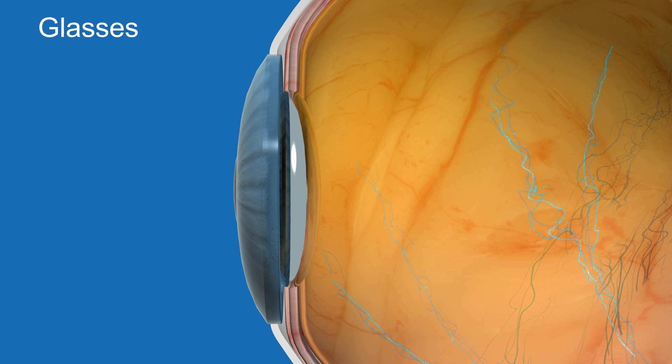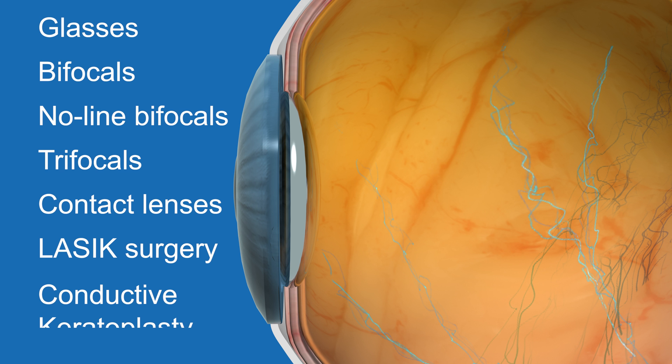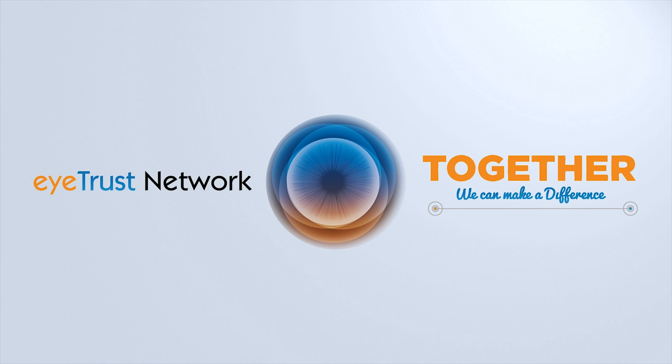Presbyopia can be corrected with glasses, bifocals, no-line bifocals, trifocals, contact lenses, LASIK surgery, or conductive keratoplasty. Consult with an eye care professional regularly to manage and monitor the condition.